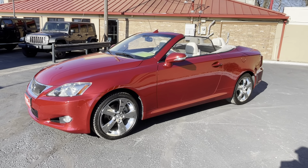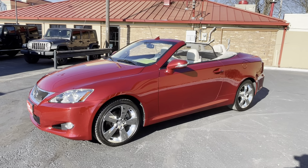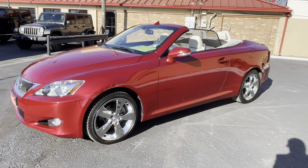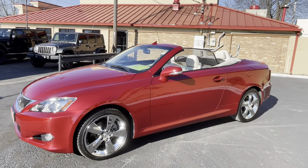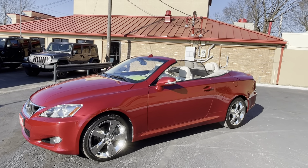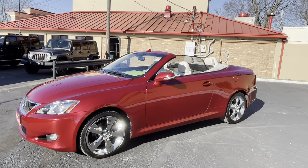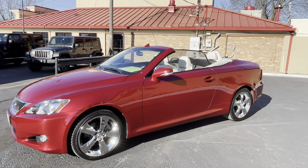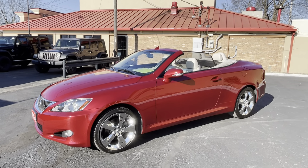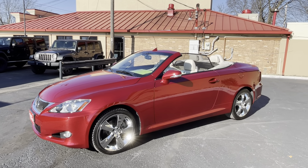Hello everyone and welcome to Delaware Auto Sales. My name is Nathan and I am very excited to present this car to you today. This is the most gorgeous Lexus IS250C convertible I have ever seen and ever worked with. It's the lowest mileage one I've ever seen or ever driven. This car is absolutely phenomenal.